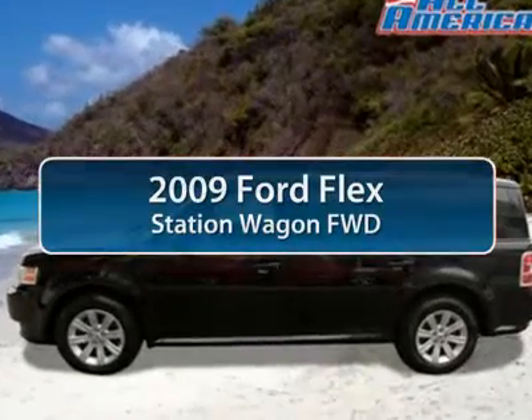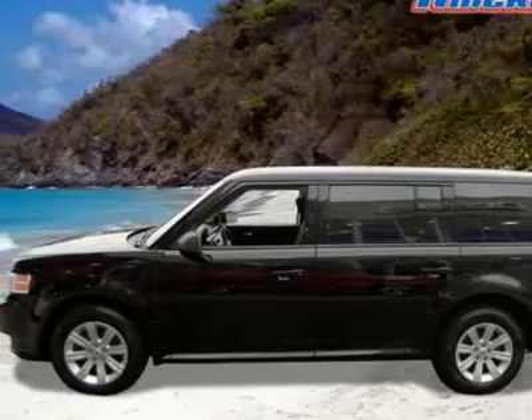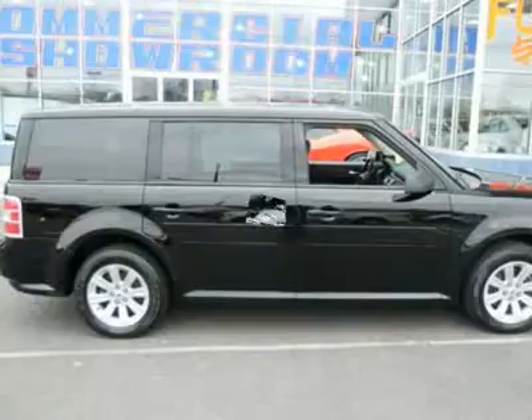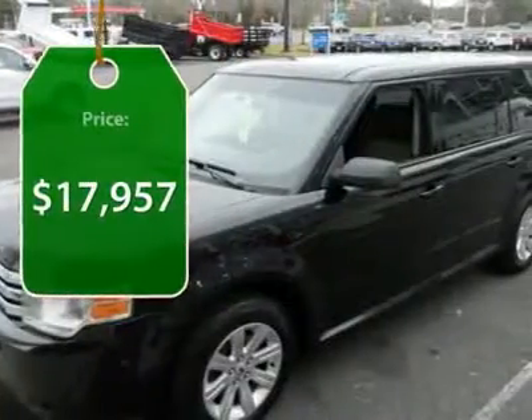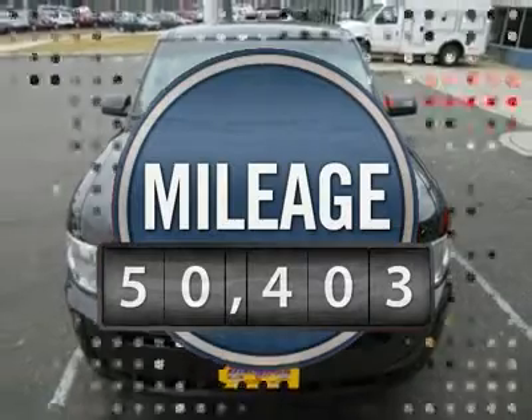The 2009 Ford Flex. Flex isn't just exciting to look at, it's exciting to drive. It hunkers down, puts a limit on lead, and is priced below $20,000. This vehicle has less than 55,000 miles.